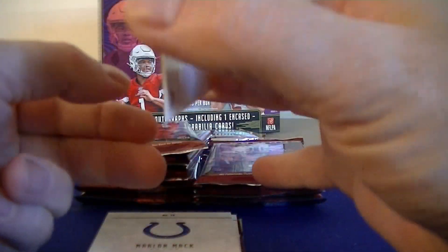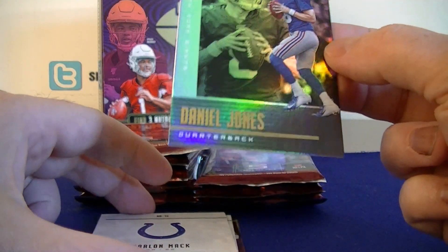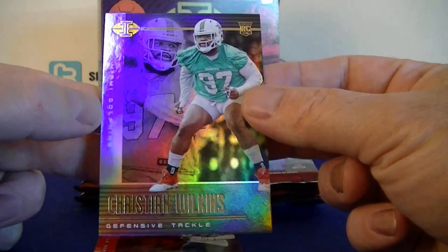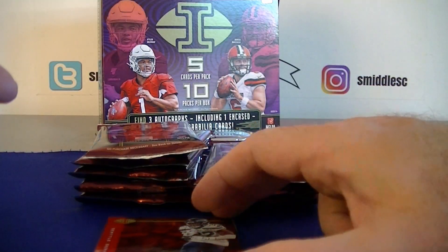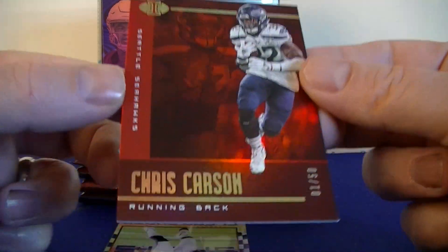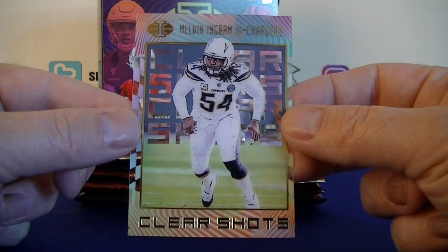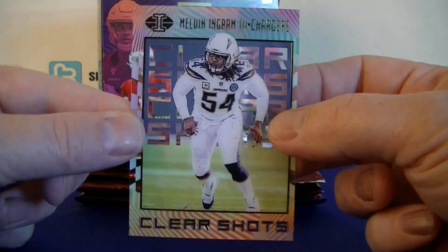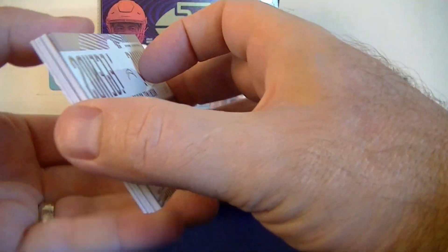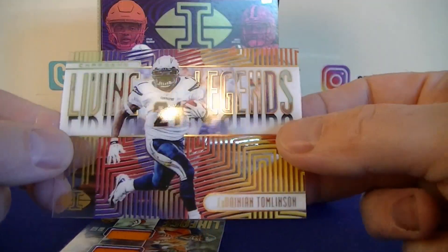Nice card right on top — Daniel Jones rookie. Got them a little backwards here — Marlon Mack, Christopher Wilkins rookie for the Dolphins. First parallel: Chris Carson numbered 1 out of 50, red, Seahawks — pretty nice looking parallel. Clear shots: Melvin Ingram acetate, looks really nice this year. LT numbered to 399, Living Legends insert.